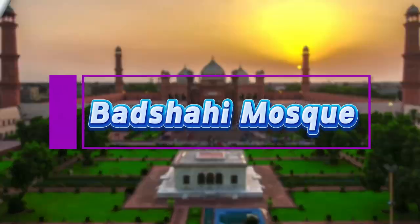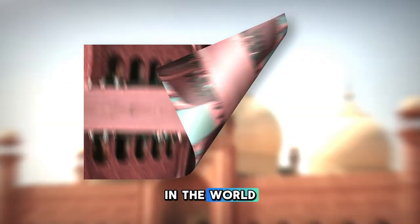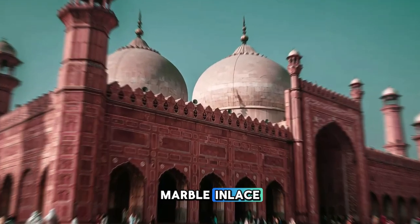Badshahi Mosque. Our journey begins at the iconic Badshahi Mosque in Lahore, one of the largest and most magnificent mosques in the world. Marvel at the mosque's grandeur, with its imposing red sandstone walls, massive domes, and intricate marble inlays.